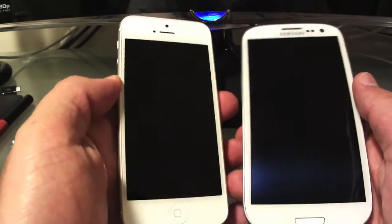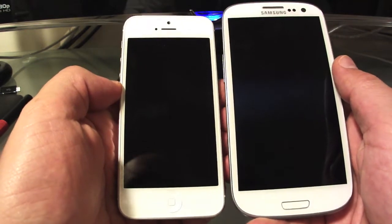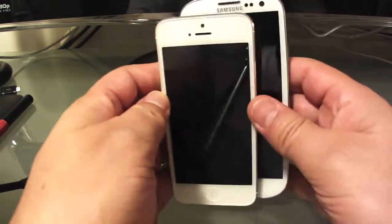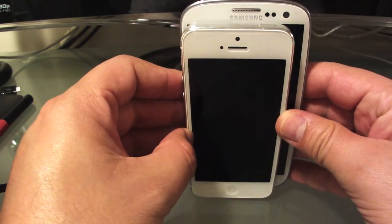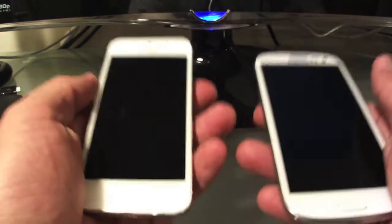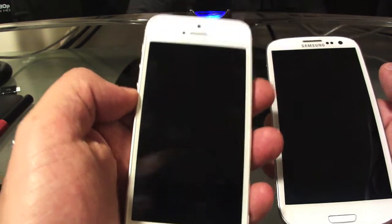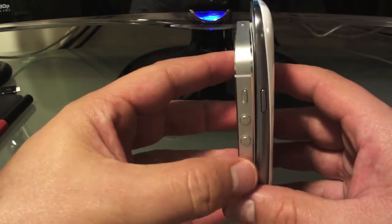Comparing the most obvious things, let's start with the size. The Samsung phone is much, much bigger than the Apple device — I would say a good 15 to 20 percent bigger. It's about the same weight, although the Samsung may be slightly heavier than the iPhone 5, and in terms of thickness they're pretty much the same.